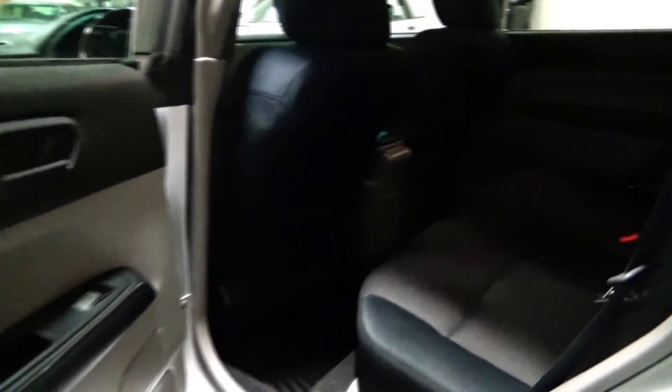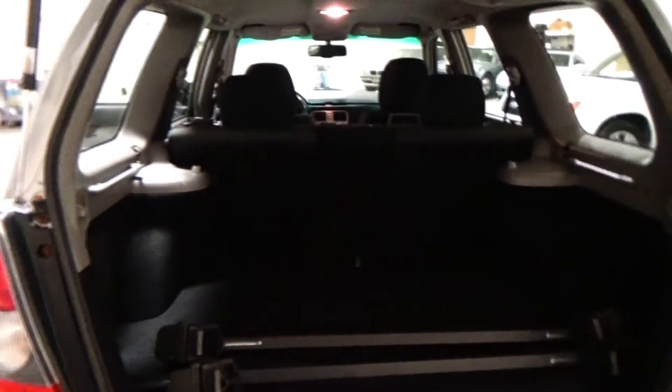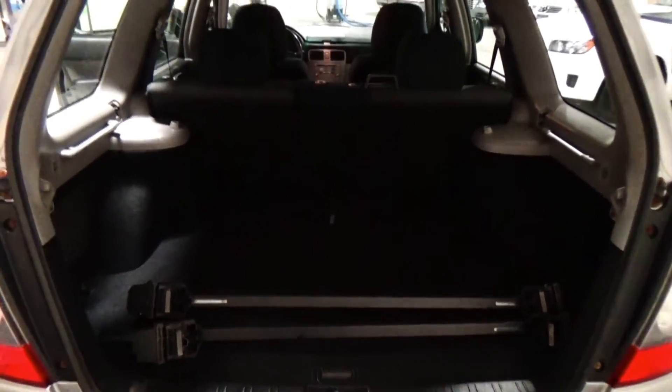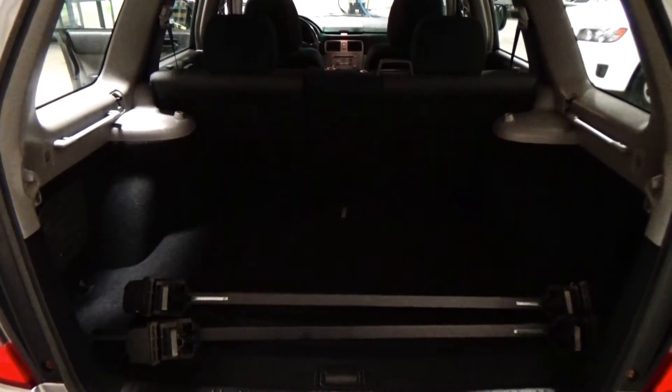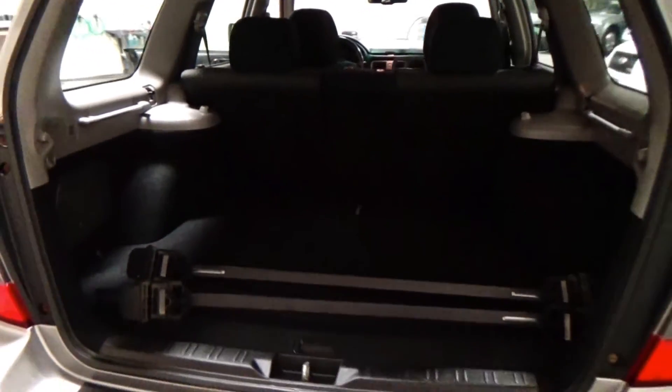Opening the rear door — phenomenal condition back here, looks like no one's ever sat back there. There's nothing broken or missing in this car; it's just in fantastic shape. The headliner is not sagging whatsoever, and you do have side impact airbags. Moving along to the cargo hatch — ample room back here, which is really the linchpin of these Foresters. These are for people that need the all-wheel drive system but really don't want to drive an SUV — the perfect in-between vehicle. The previous owner left a set of Mont Blanc roof racks fitted to this car; they're original Subaru equipment.